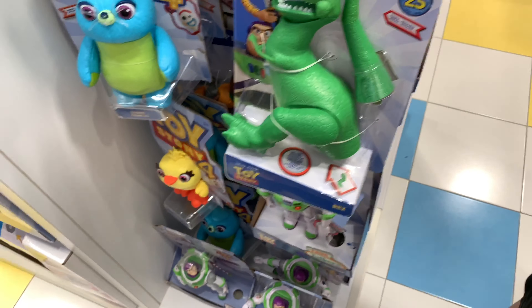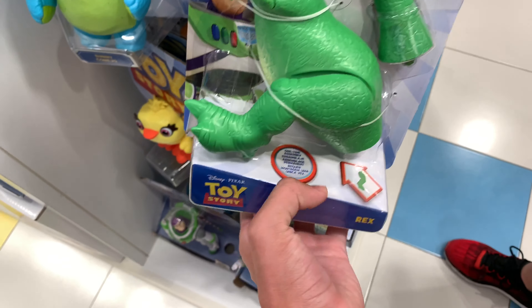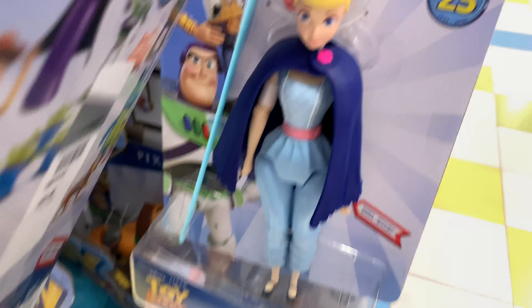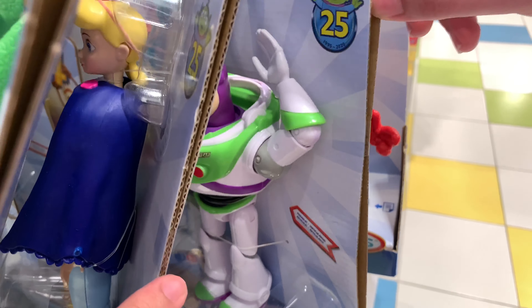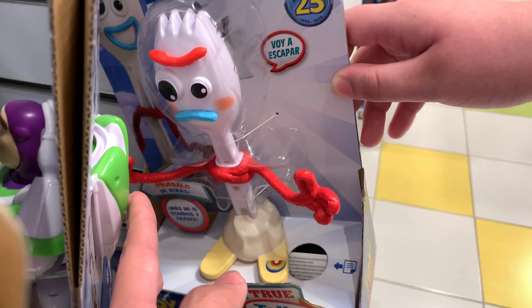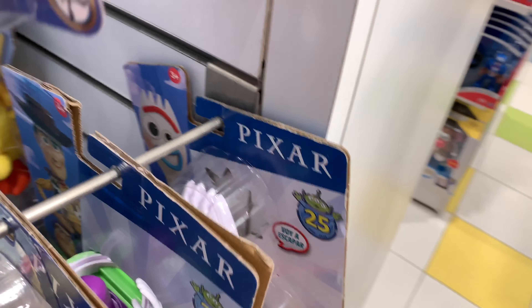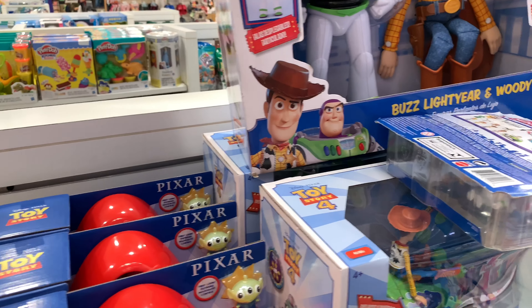I found the figures I missed last time - the 25th anniversary ones. They have Rex, Bo Peep with the cape and the staff, Buzz Lightyear. There's more Toy Story over there. And there's a Forky - let's see if it talks in Spanish or English. He just screams.